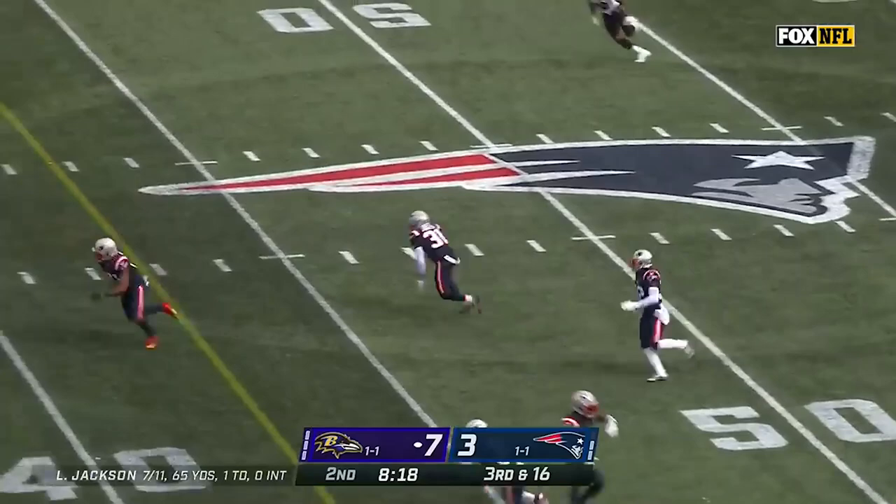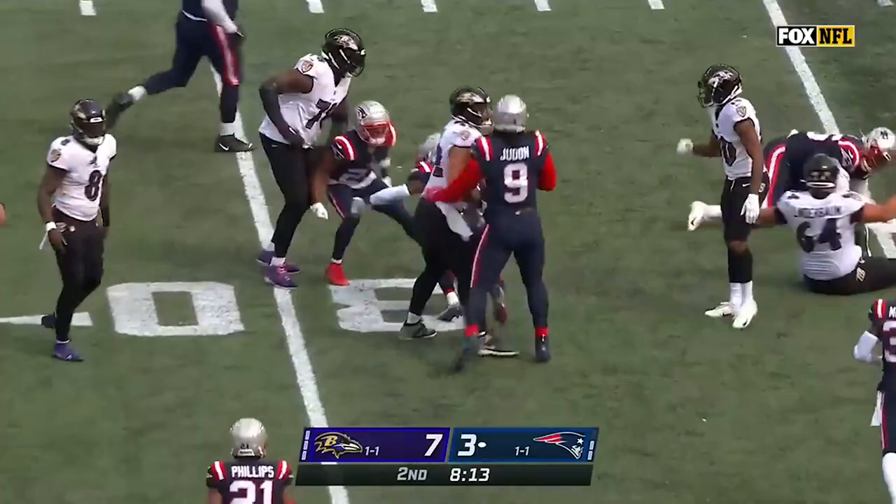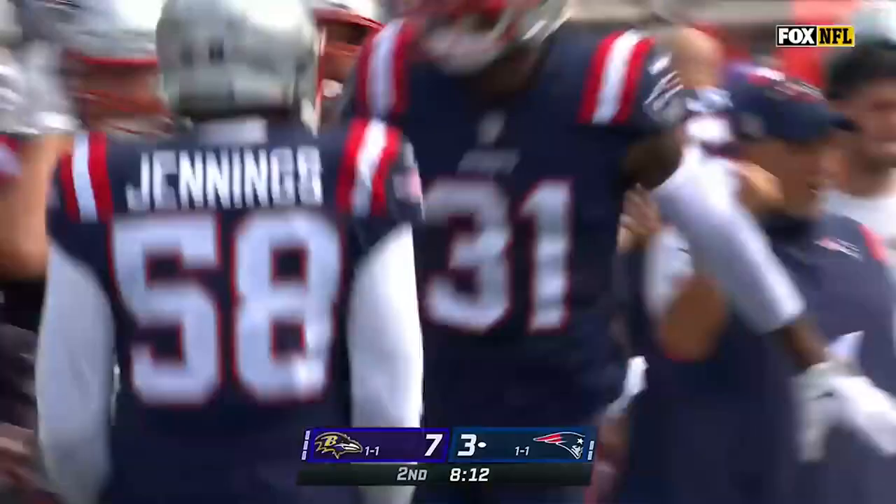Jackson, over the middle, he gets intercepted by Jonathan Jones. Easy pick for Jones, back to the 31.